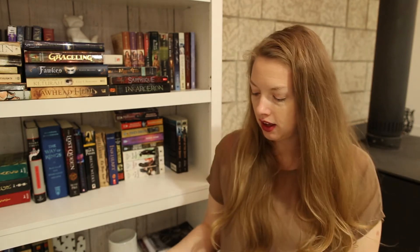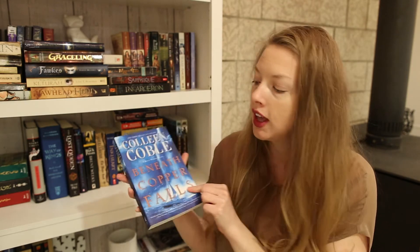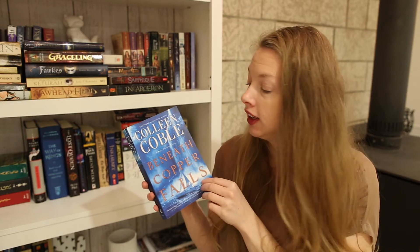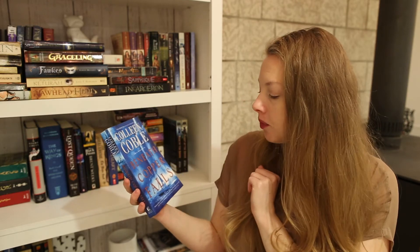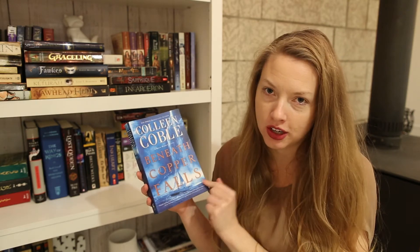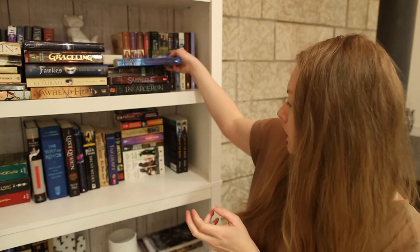This book — I absolutely adore the cover. It is stunning. If a cover has water as the main feature, I'm sold. I love water. I also really like it when the title reads across the image — it kind of reminds me of movie posters. So I like that one a lot.